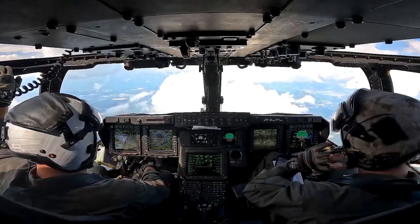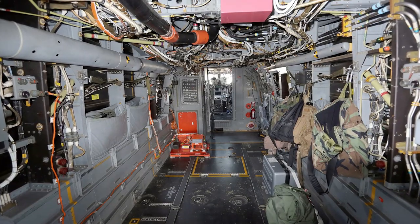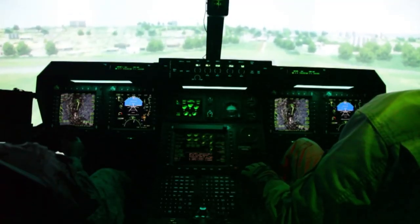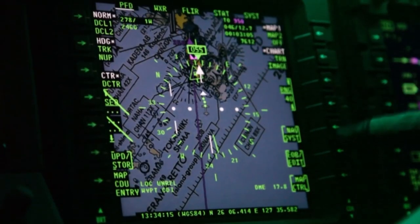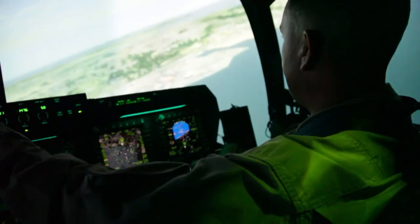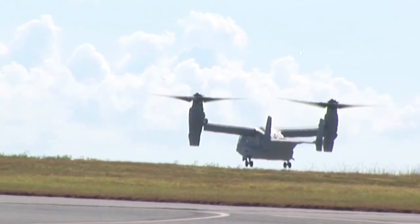The V-22's cockpit can accommodate two pilots, with a jump seat for the flight engineer in the center behind the pilots. The instrument panels have multi-function displays similar to the new-class cockpit of a spaceship. The displays contain engine information such as oil pressure, temperature, and hydraulic pressure, as well as flight information such as fuel, engine position, and performance.